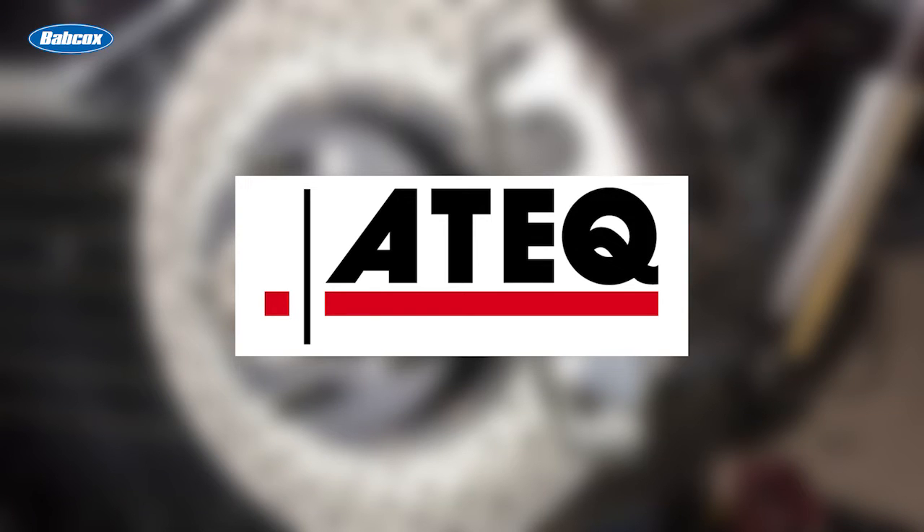This video is sponsored by ATEC, manufacturers of TPMS diagnostic tools and solutions. Visit atec-tpms.com for more information.